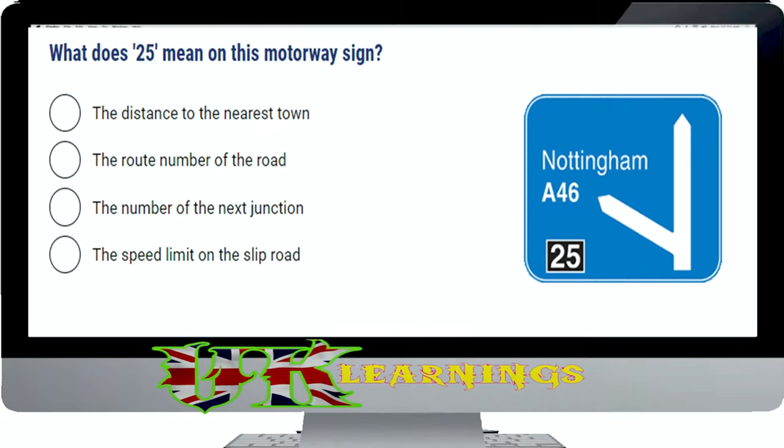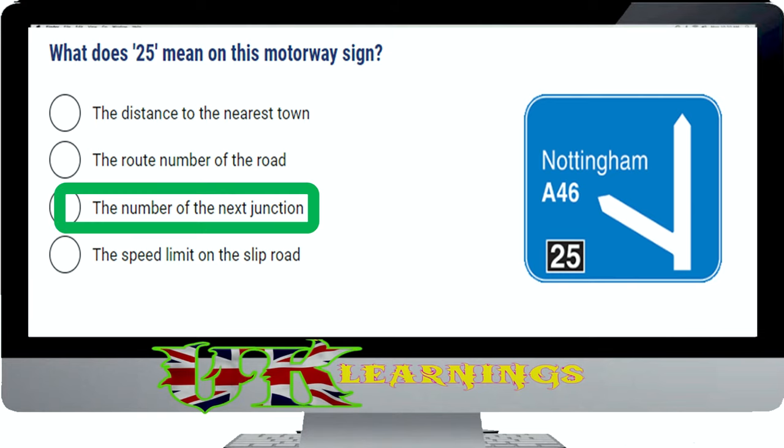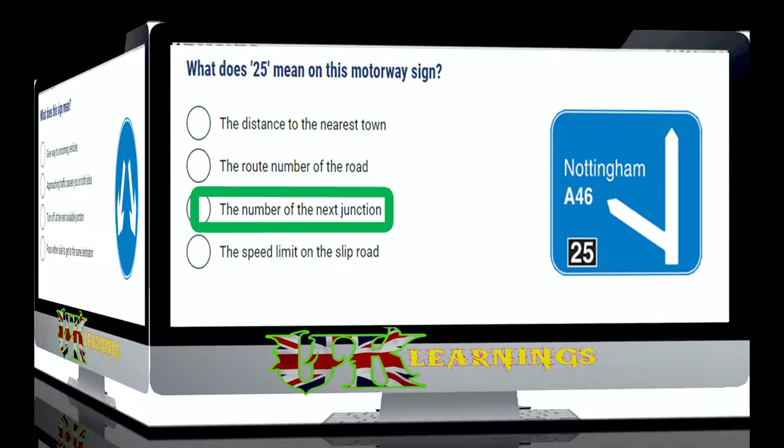What does 25 mean on this motorway sign? The correct answer is the number of the next junction. Before you set out on your journey, use a road map to plan your route. When you see an advance warning of your junction, make sure you get into the correct lane in plenty of time. Last minute harsh braking and cutting across lanes at speed is extremely hazardous.